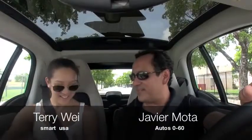How are you, Terry? Good, how are you? Terry Lee from Smart, visiting us here in Miami, and we're driving the new electric car. That's right — the new Smart Electric.